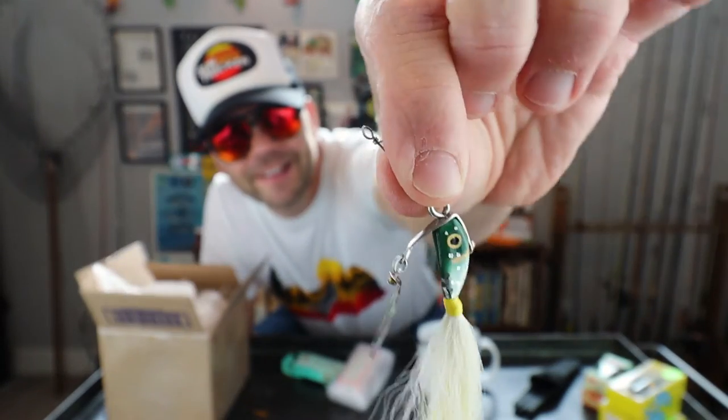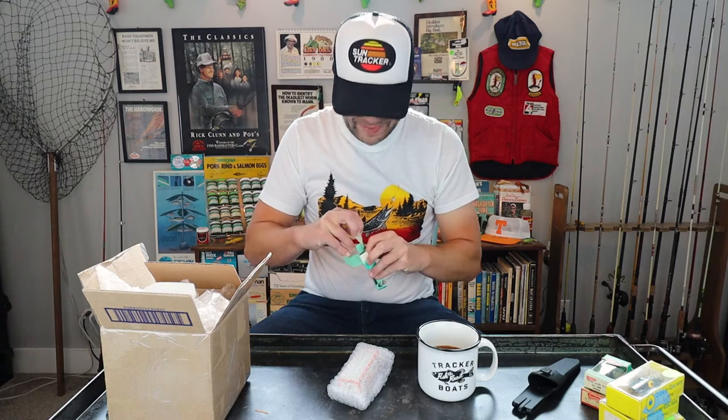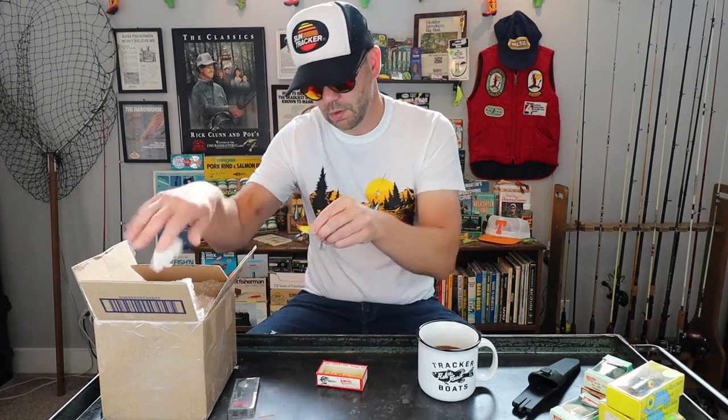I'm actually scared to fish with that because it is so pretty, but I might have to. That thing would smoke some schooling bass. I think I might have to do a Head and episode, by the way. I've got some crazy head lures, and just like with most head and stuff, I'm scared to fish it a lot of the time. But they have some amazing designs and some of them I don't even know how they act in the water. We also have a second Sonar — a cool yellow color.